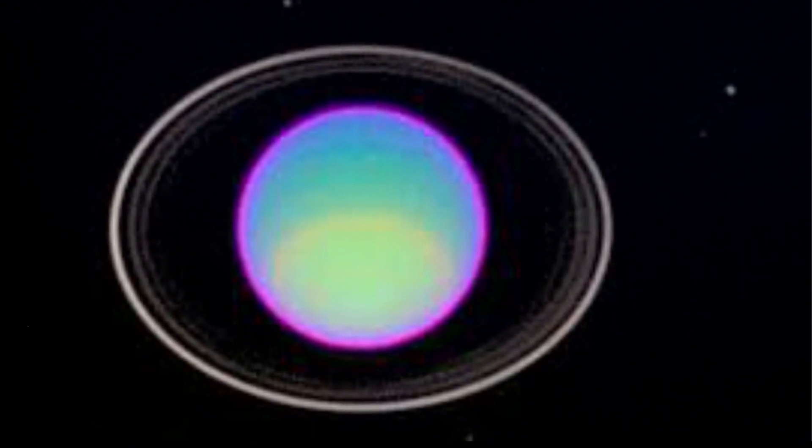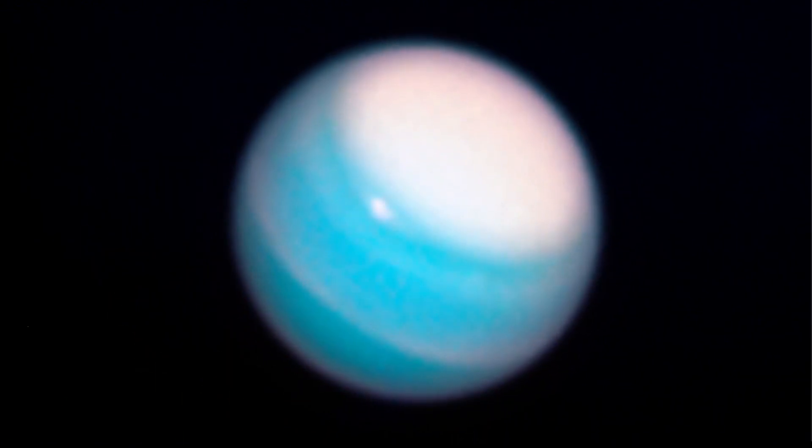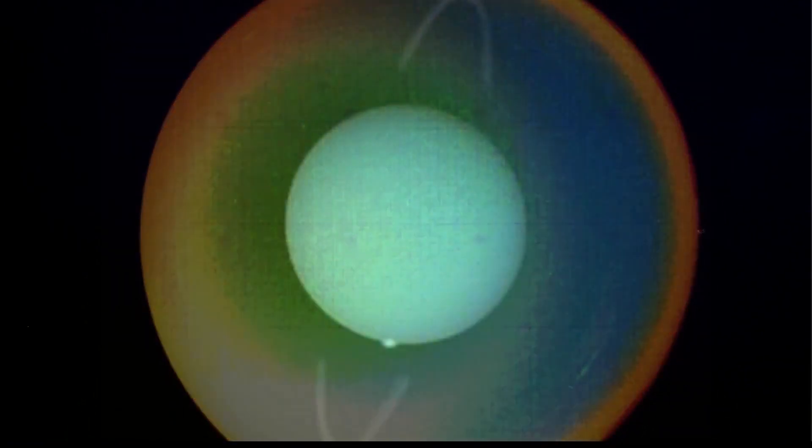Uranus was the first planet found using a telescope and the last which can be seen with the naked eye. Its atmosphere is composed of hydrogen and helium, but a small amount of methane produces its blue color.